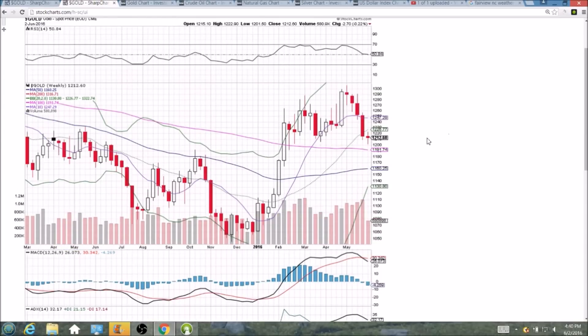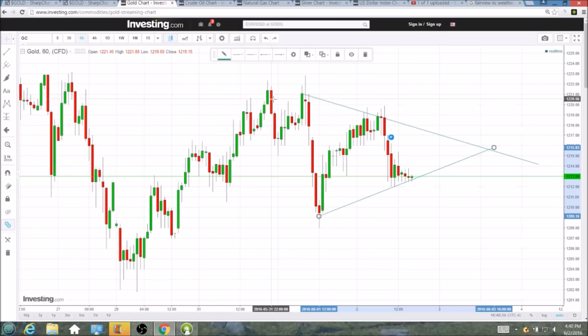Weekly chart for gold: attempting to form a bullish reversal doji. We'll need to close at 1215 to see an exact official doji by definition, but either way the upper and lower wick of this candlestick shows indecision. After coming off four red weeks, that indecision favors the bulls. So depending on how we close tomorrow, we will be looking for potential bullish reversal confirmation on the weekly time frame with a green week next week. This hourly chart is going to give us the indication we need tomorrow for some potential day trades heading into the weekend.